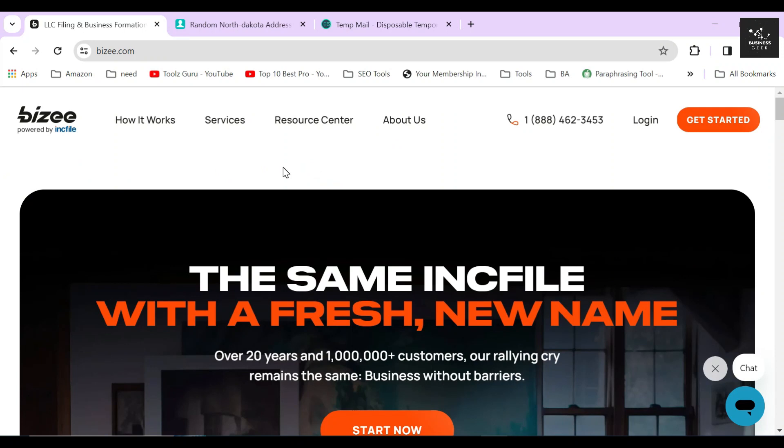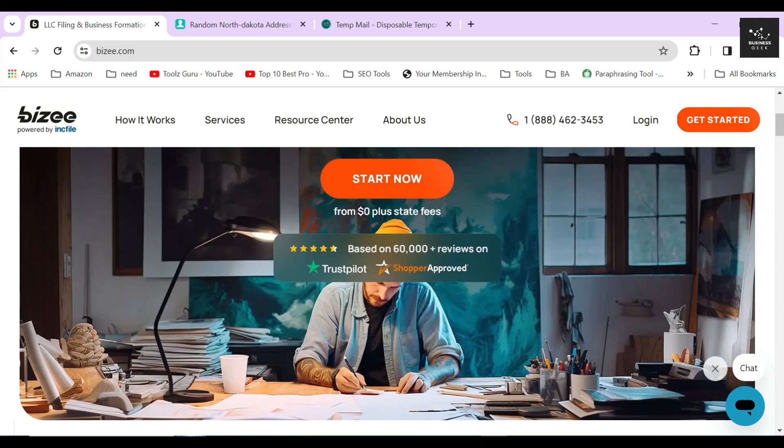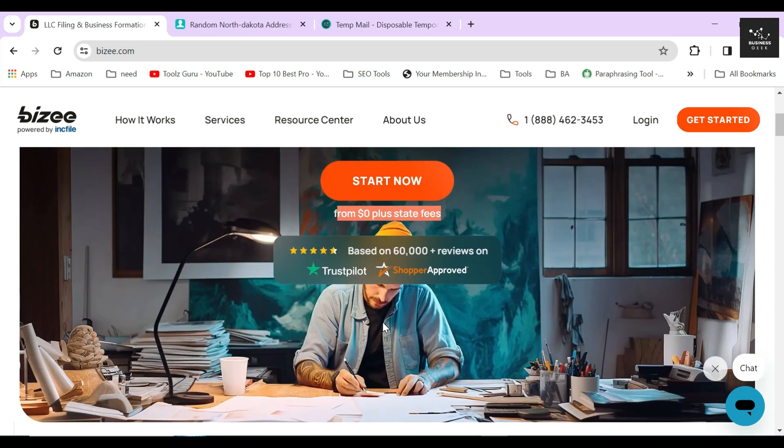In this video, I'm going to show you how to start a C-corporation using Bizee and I'm also going to review their service. They are one of the best entity formation platforms out there in the market that charges $0 for their service, which no other company offers.